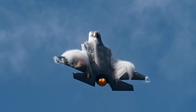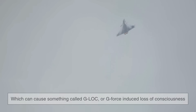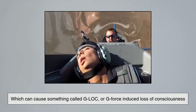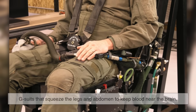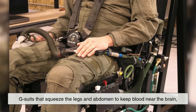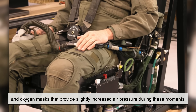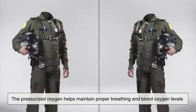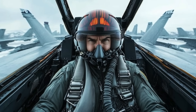Speaking of high-G maneuvers, this is another situation where the mask plays a vital role. When fighter pilots pull extreme G-forces, blood tends to rush away from the brain and toward the lower body, which can cause something called G-lock, or G-force-induced loss of consciousness. To combat this, pilots wear a combination of specialized equipment — G-suits that squeeze the legs and abdomen to keep blood near the brain, and oxygen masks that provide slightly increased air pressure during these moments. The pressurized oxygen helps maintain proper breathing and blood oxygen levels even as the pilot is being pushed to their physical limits.